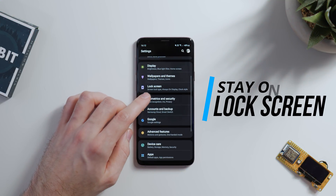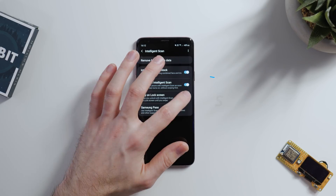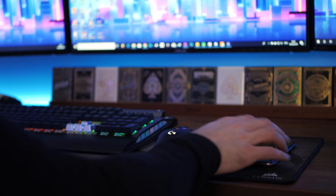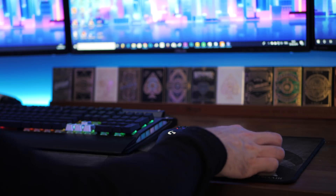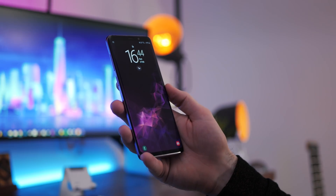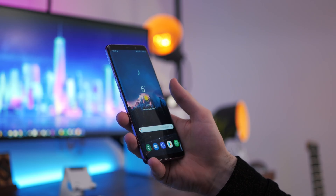So next up, stay on lock screen. Something that annoyed me about Intelligent Scan before is that if you just wanted to check your lock screen notifications, by the time you'd done so, your phone had already registered your face and irises and unlocked your phone. So we now have a feature which allows us to stay on the lock screen and require a swipe to go to the home screen, very similar to how the iPhone works.